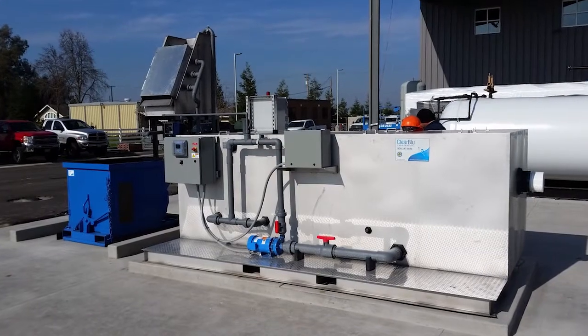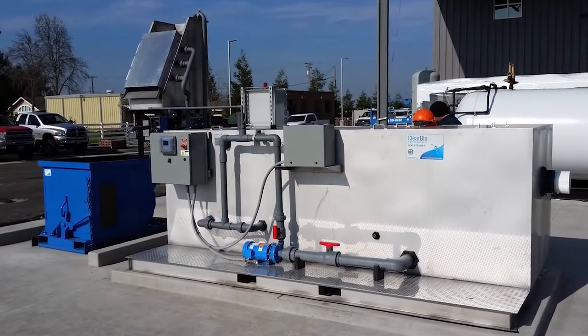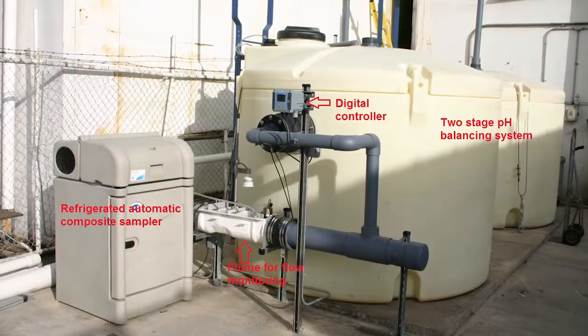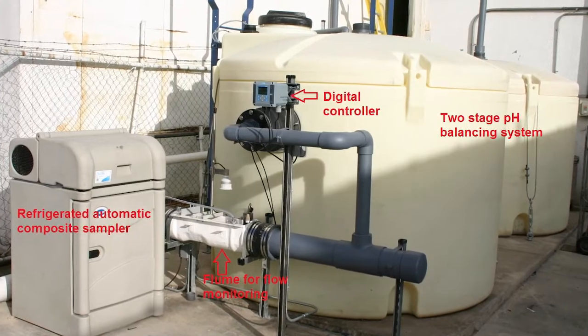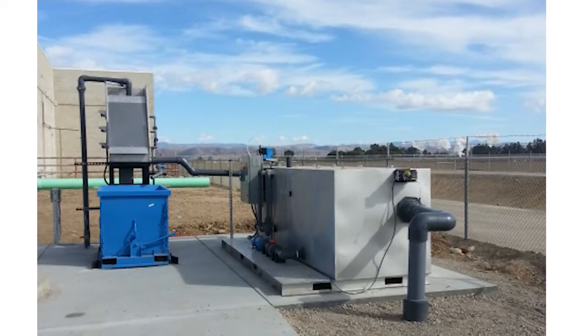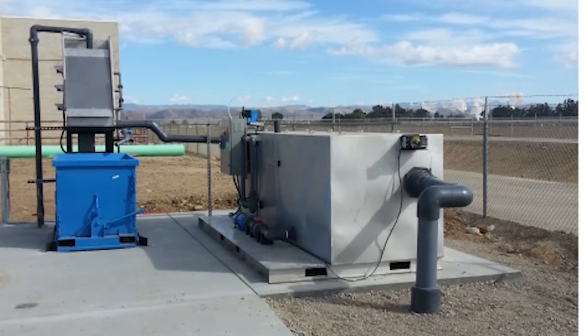Three, once screened, the water flows into a pH balancing system built by Clear Blue. Our automatic systems sense the initial pH level and check that against the system's set parameters. During the pH pre-treatment, our systems activate a chemical dosing pump and a mixing pump.